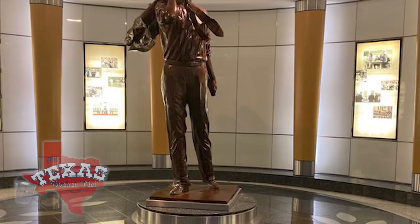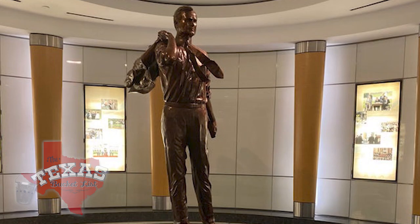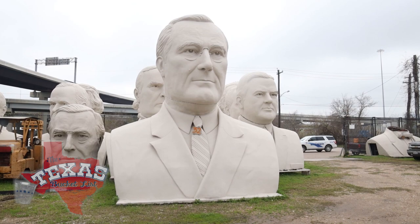A lot of letters were exchanged back and forth between them. David also created a bronze of Bush that sits in the airport that bears his name.